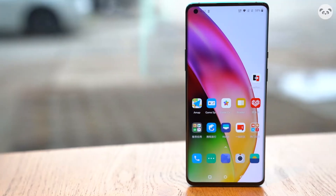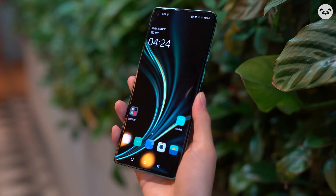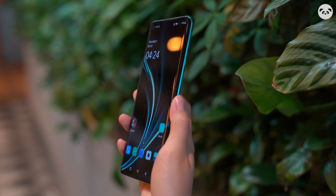In short, the comprehensive level of this phone is already among the top flagship machines, and it almost has everything you want to see on a flagship. As for whether it's worth the price, it may depend on your own judgment.